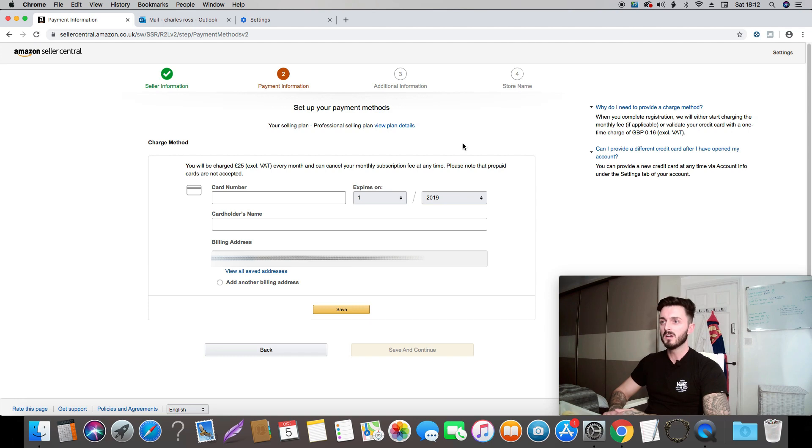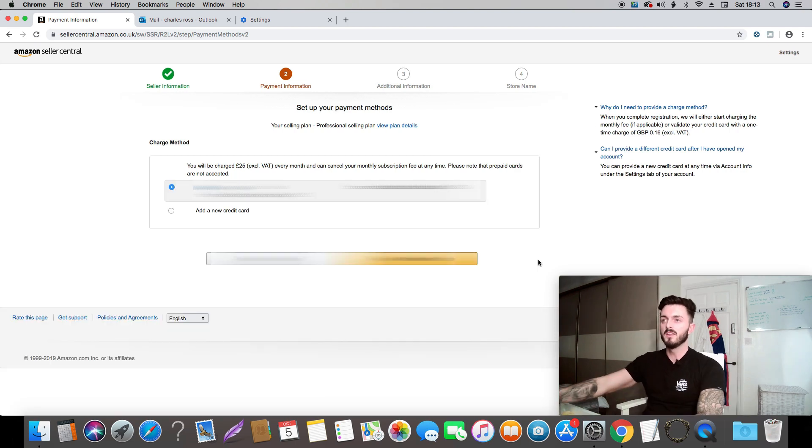Once you've put in all your personal details and hit Next, it will ask for your payment method — this will be the account that your payments are deposited into. Make sure it's not just a random account because it's very hard to change this once you've put it through. Put in your card details here.